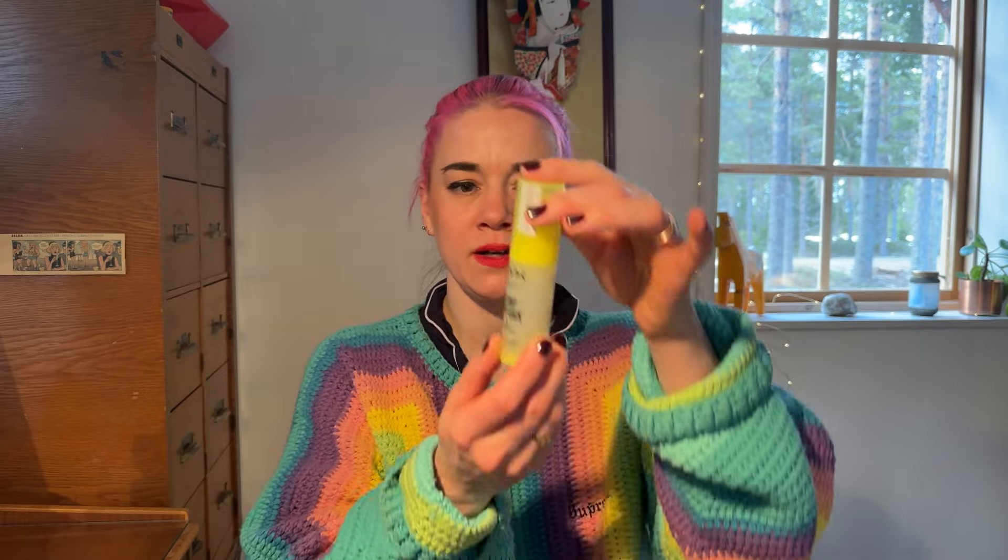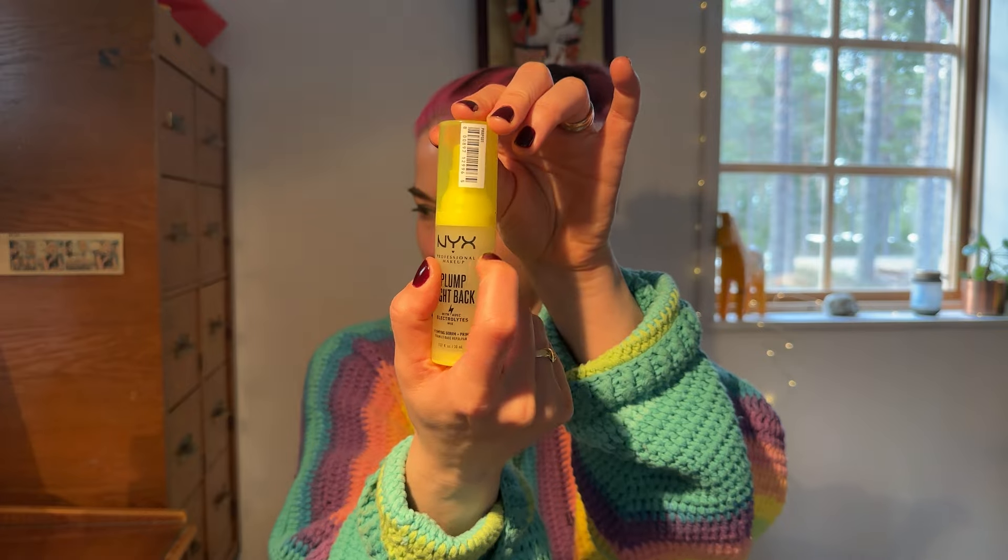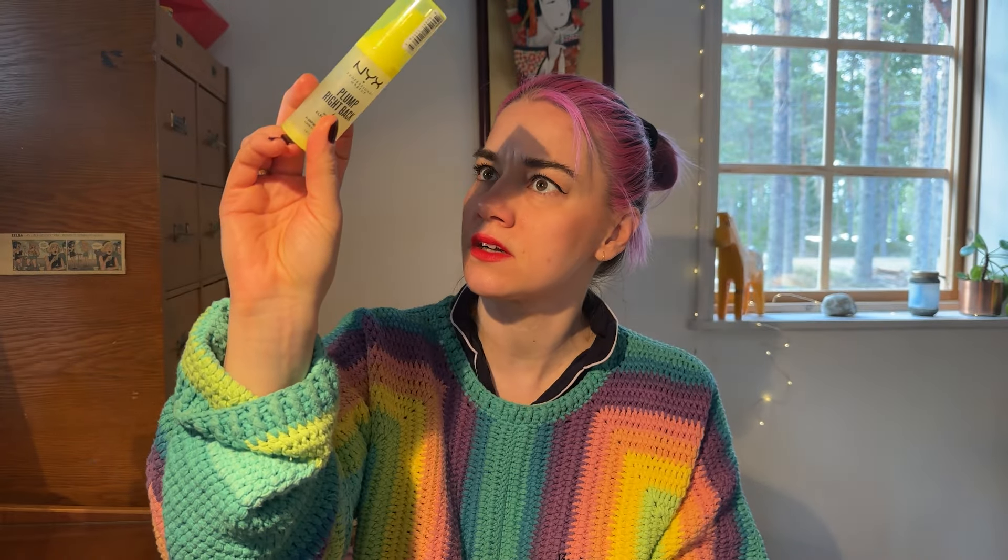The next thing from my foundation/primer drawer was the NYX Plump Right Back Plumping Serum Plus Primer. I really like this as well. It has one of those airless pumps, and I don't think there's much left at all — it might be the final uses. So sad.